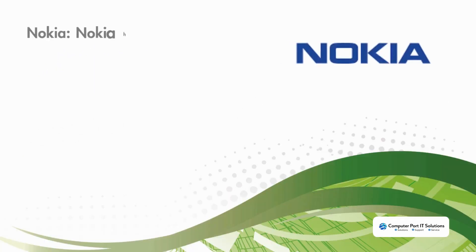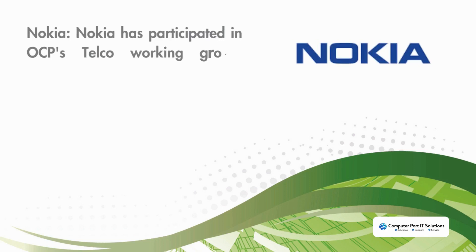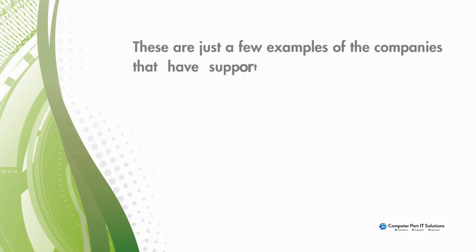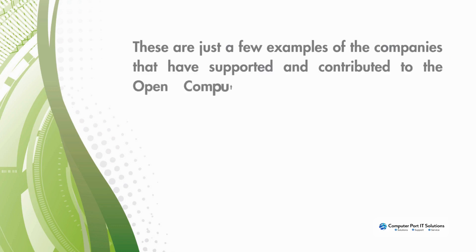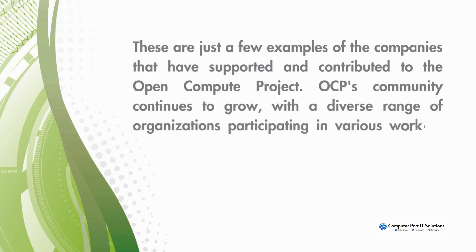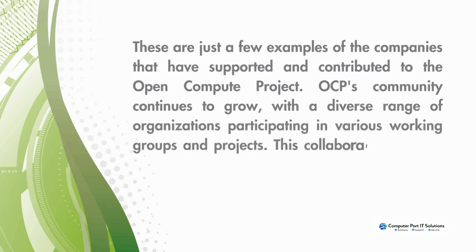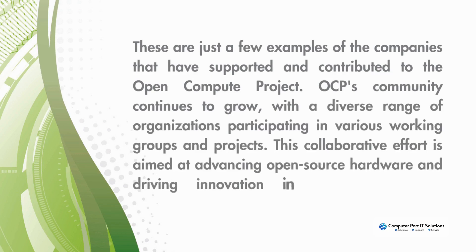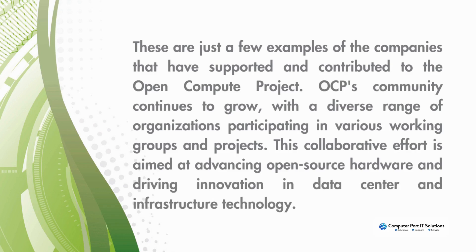Mellanox, a provider of high-performance networking solutions, has collaborated with OCP on various networking projects. Nokia has participated in OCP's telco working group, focusing on open hardware solutions for telecommunications. These are just a few examples of the companies that have supported and contributed to OCP. The community continues to grow with a diverse range of organizations participating in working groups aimed at advancing open source hardware and driving innovation in data center and infrastructure technology.